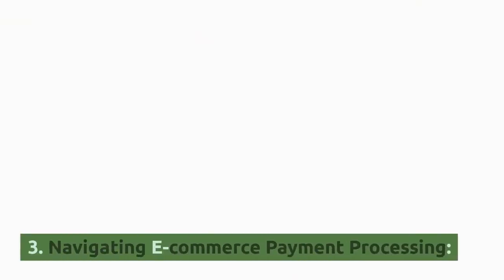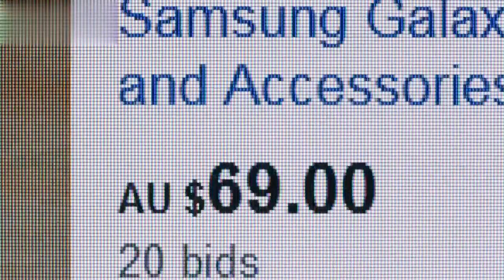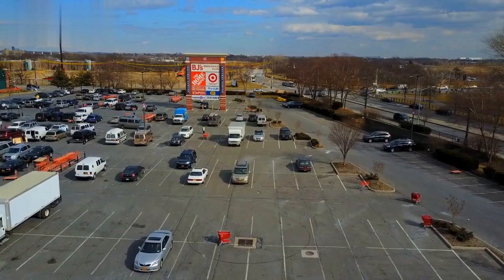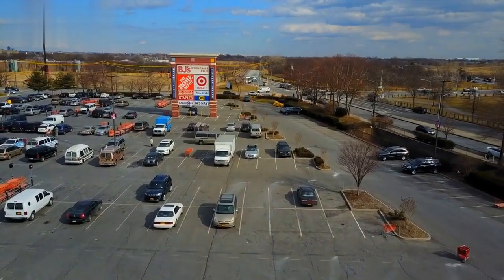Number three: Navigating E-Commerce Payment Processing. E-Commerce has taken the shopping world by storm, and having a robust payment processing system is non-negotiable. E-Commerce payment gateways offer features tailor-made for online businesses, ensuring a seamless shopping experience — from integration with your shopping cart to safeguarding against fraud.